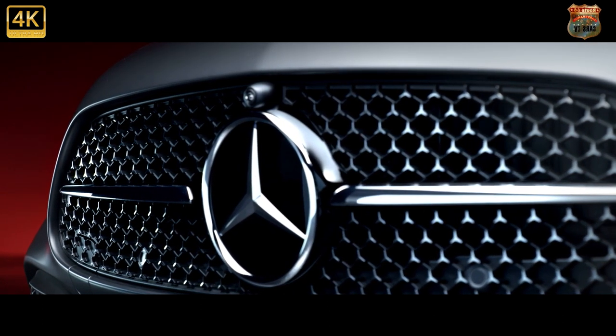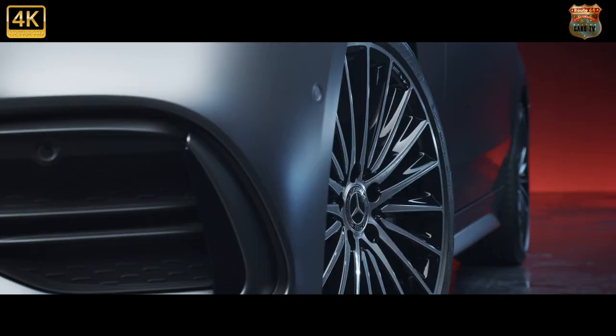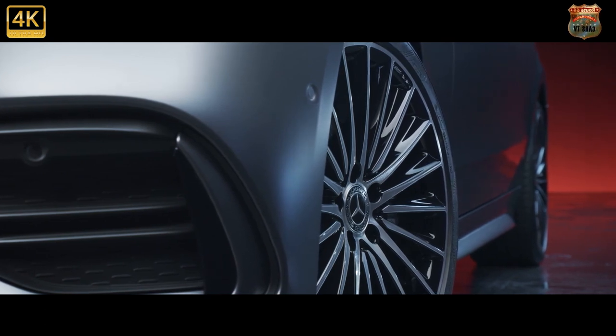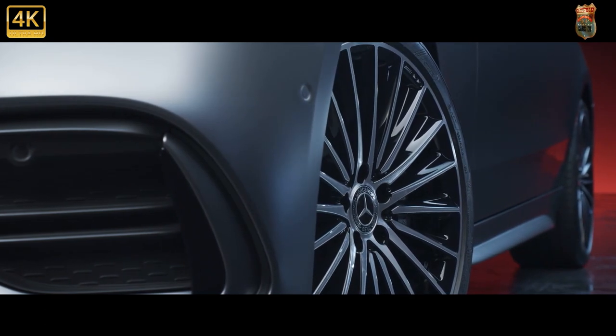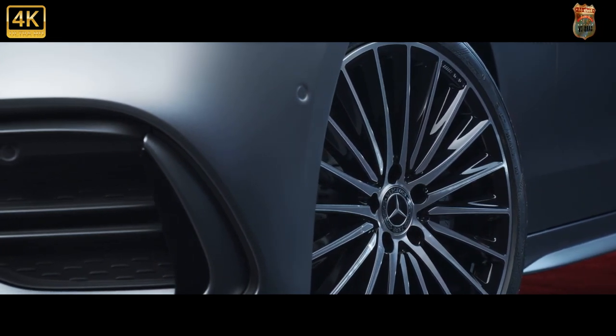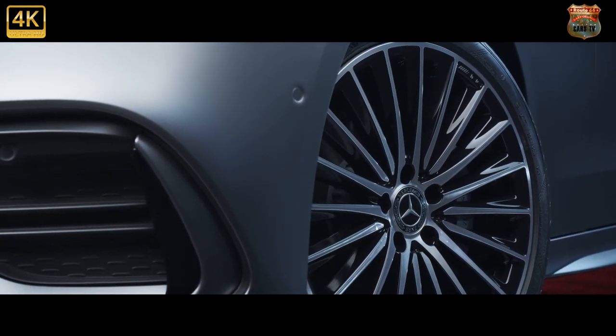So what's new? Not the platform — the new C sits on a heavily revised version of the outgoing car's underpinnings, but is physically bigger in every respect bar height. Significantly, the new C borrows much tech from the current gen S-Class, including the basic layout and concept of its interior.